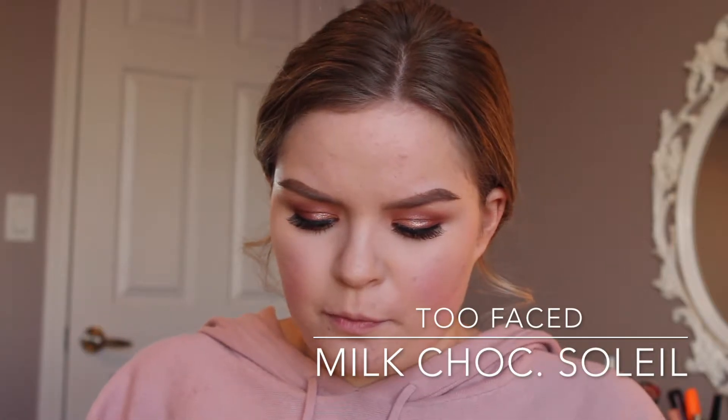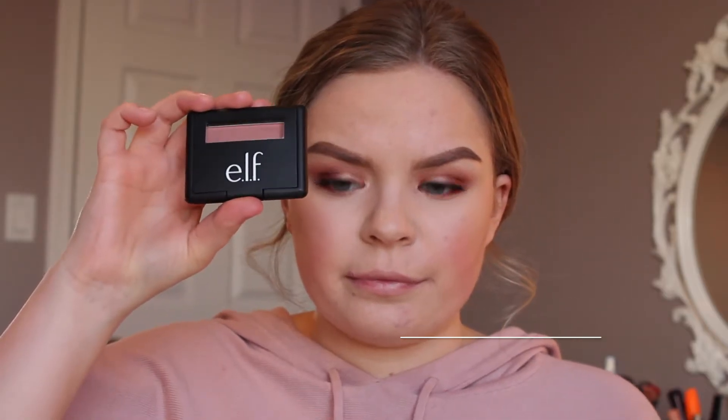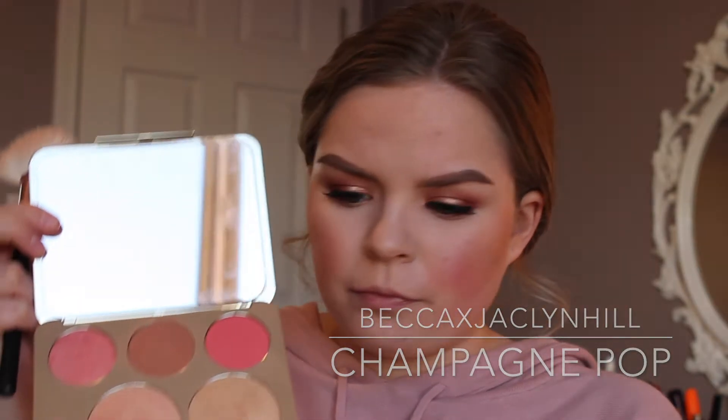After my lashes, I picked up Too Faced Milk Chocolate Soleil Bronzer and used a Real Techniques blush brush to apply bronze all over my cheekbones, chin, and forehead with a big brush so it's a soft all-over bronze — not harsh cheekbones or jawline — for a sexy, blown-out look. Then I took Elf Mellow Mauve Blush on a small Sephora brush and popped it lightly onto the apples of my cheeks. I have rosacea, so I go very light on blush. Then I went back into the Becca and Jaclyn Hill Face Palette and picked up Champagne Pop for highlight on the high points of my face.